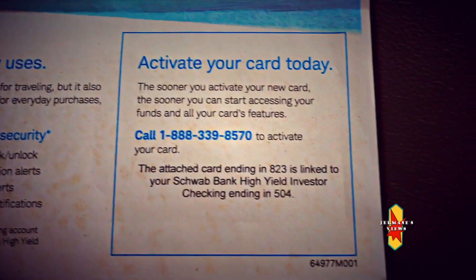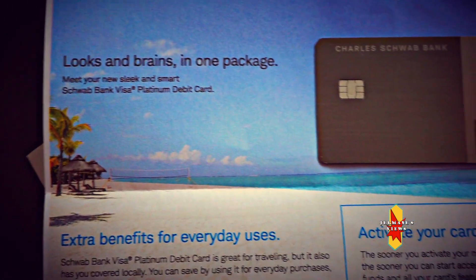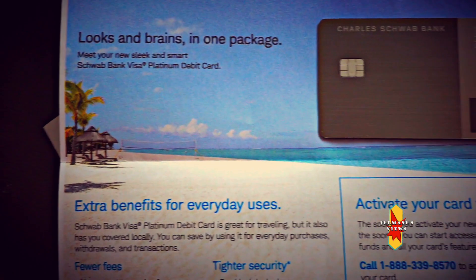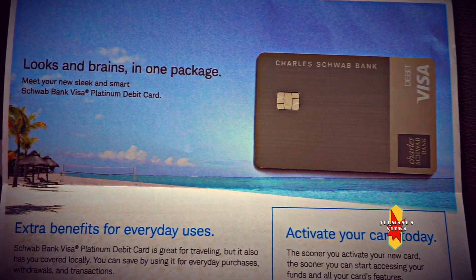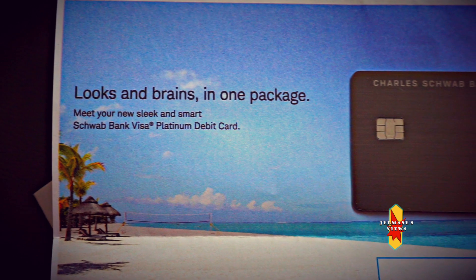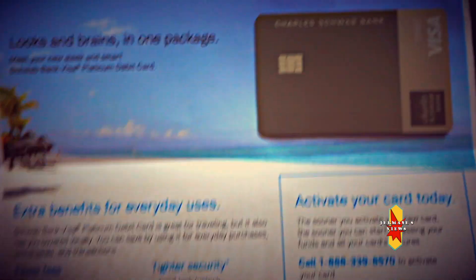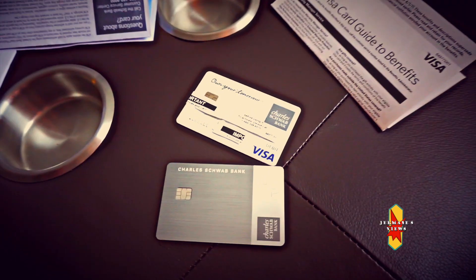I've had this account for over three years now. I recently damaged my debit card and they sent me this new one, so going forward this is the debit card they'll be using. I like it — it also says 'looks and brains in one package, meet the new sleek and smart Schwab Bank Visa Platinum Debit Card.'